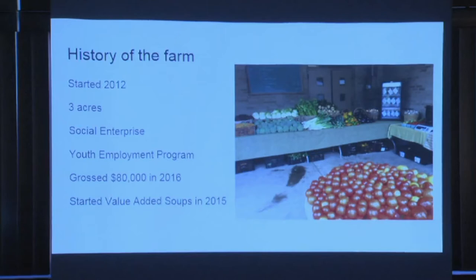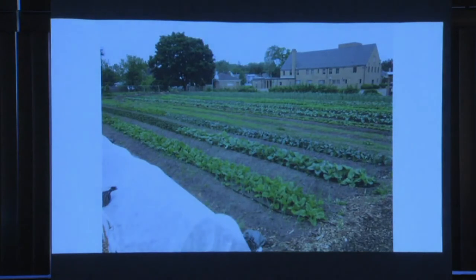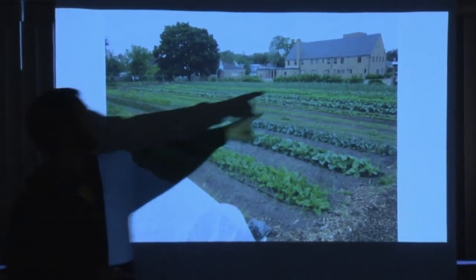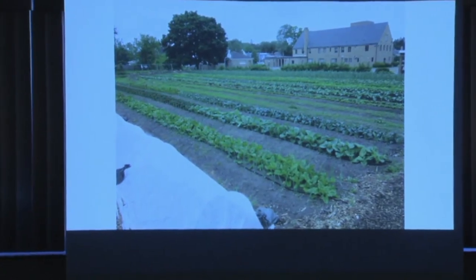We started doing value-added soups before pizzas, in 2015. Our farm is located on the property of a church that had three acres of land and also a kitchen that could be licensed as a commercial kitchen. We realized early on what an asset it was to have a licensed commercial kitchen literally 100 feet from our field. So we started doing value-added soups — when CSA customers come they can buy a quart of prepared soup for $7, kept in a little refrigerator at CSA pickup. You can see the field looking back to the church and the exhaust fans to our kitchen.